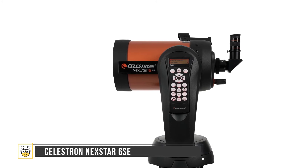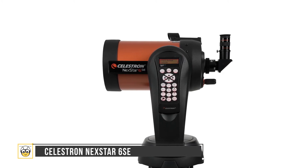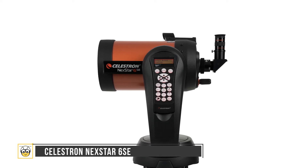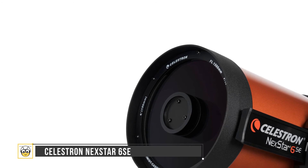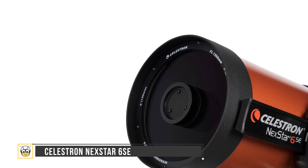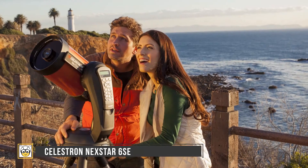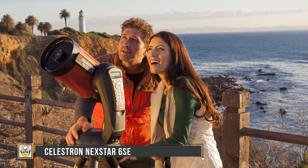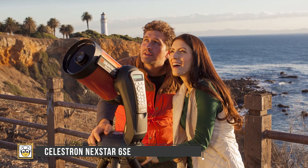The Celestron NexStar 6SE allows you to take in some of the more fantastic highlights of the solar system in stunning clarity. It also has tracking technology, letting you easily locate more than 40,000 objects in just moments. There's a built-in GPS that lets you simply aim the telescope at any three bright objects in the sky to position the device. Best of all, despite being heavy-duty, it weighs only about 21 pounds — perfect for family trips to the countryside.